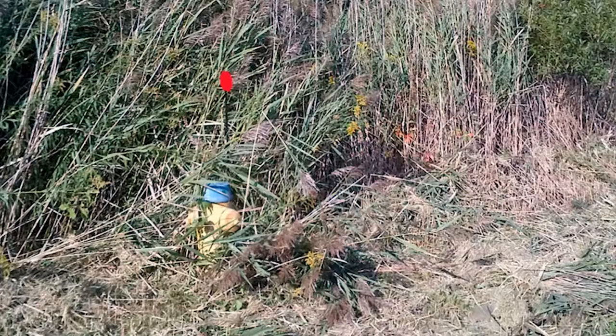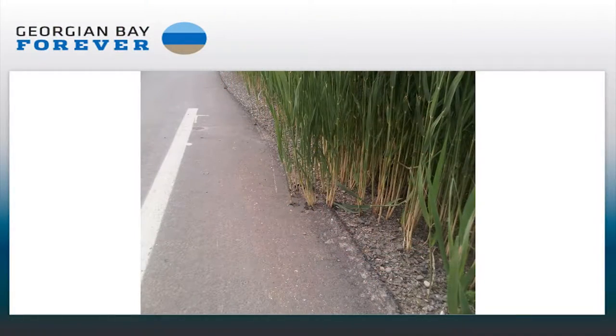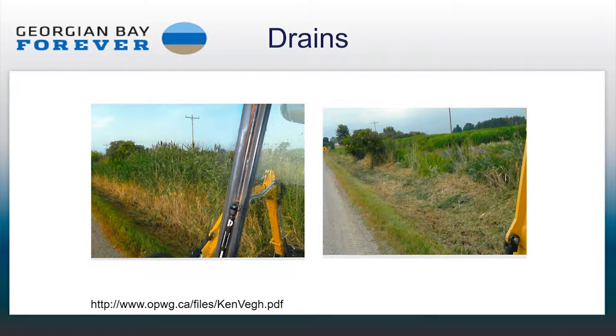Phragmites has been known to cover stop signs. This plant is starting to grow through pavement, which is going to be an issue in terms of cost. It's also an issue for municipal drains. Ken, the drainage superintendent for Kingsville, got involved in the issue when this tall reed clogged municipal drains and roadside ditches, which interfered with farm drainage and crop production.